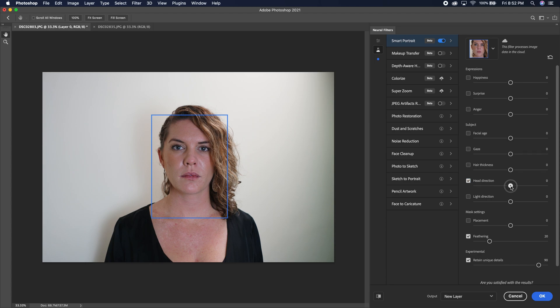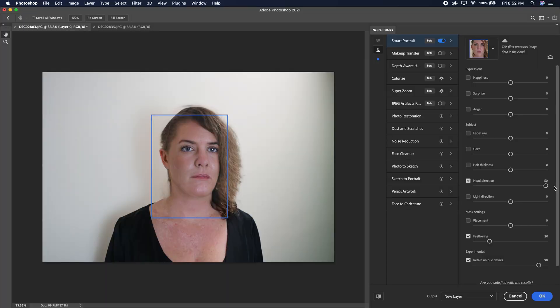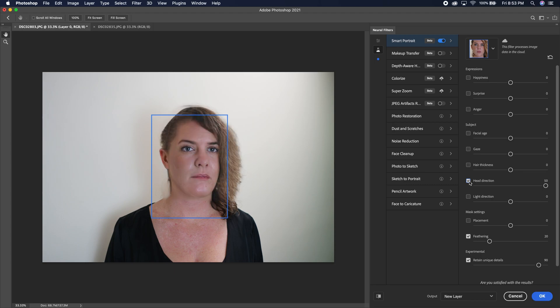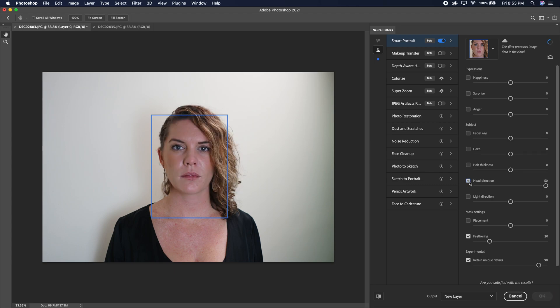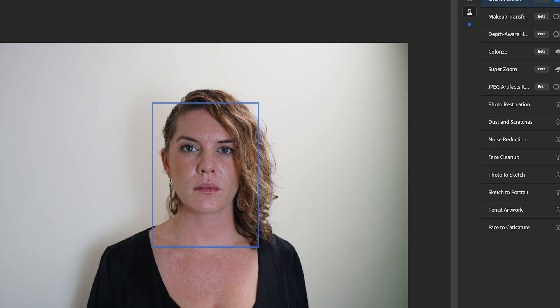Head Direction. Let's go to 25 and see how much it changes her head direction — that's her slightly looking to her left. Let's go a bit more. It's not really making her head look different, it's kind of just shifting her whole face. It shifts her face and adds a little bit more cheek to her right side. Pretty interesting. The most interesting part of this is the manufactured ear — on the outer edge, the brighter part is her actual ear. Pretty neat stuff.